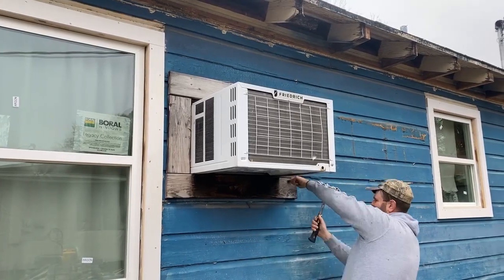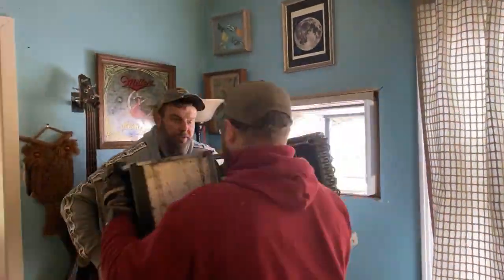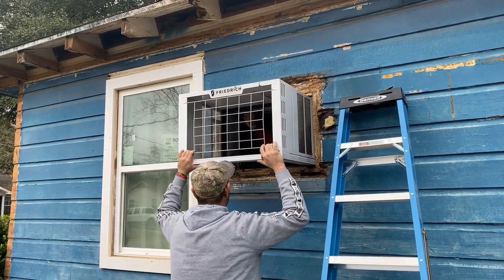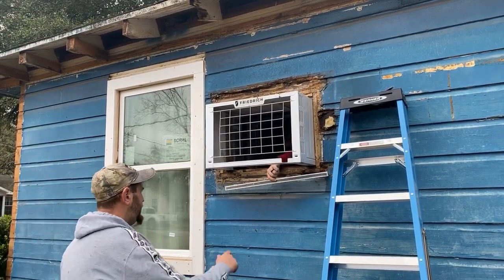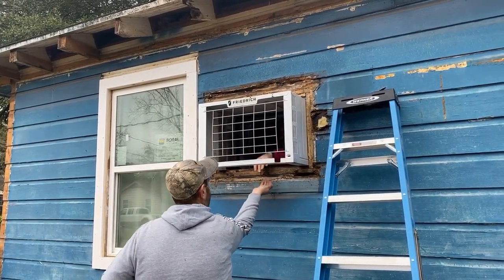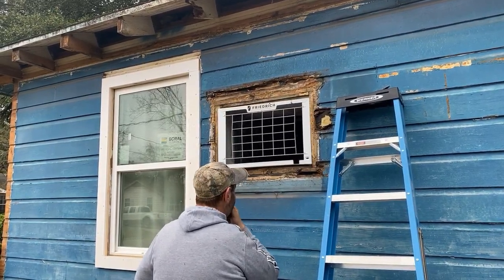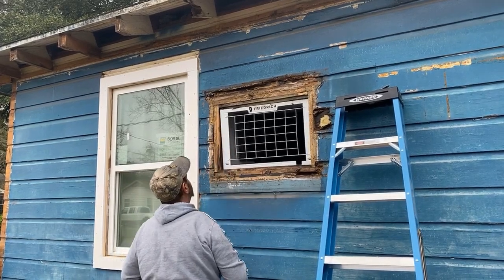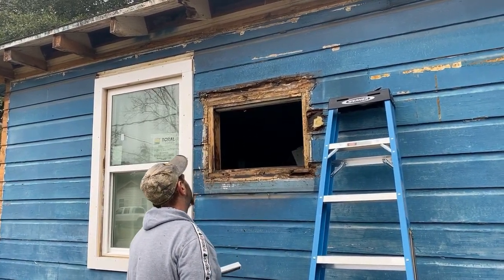Another major victory for me was getting rid of the last window unit in this house. Apparently this window unit was the absolute mac daddy you could buy, because one of the workers asked if he could buy it. I said I thought my tenant put it in, so I asked the tenant — he said yes, it's for sale. My worker offered $200–$300 max, but my tenant said he paid $1,200 for it. They didn't come to a deal, but the best part was me taking it out of the wall and getting that hole patched up.